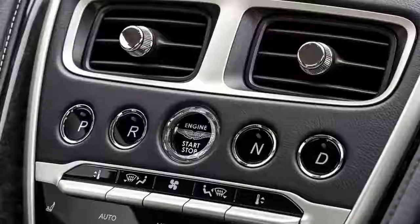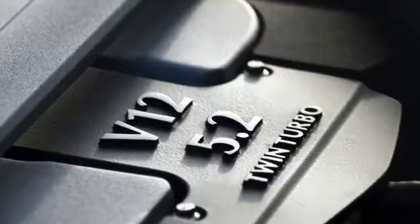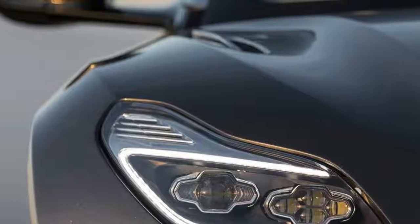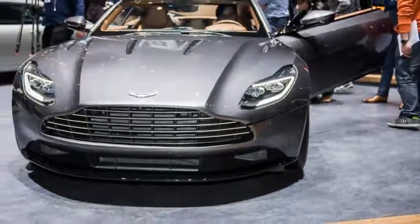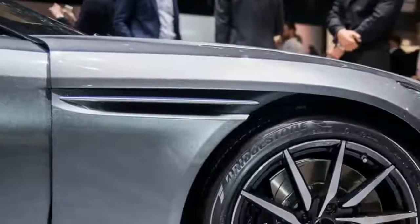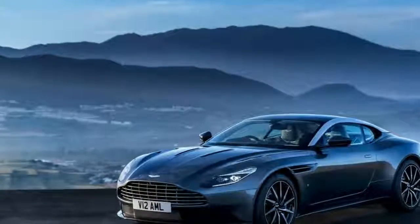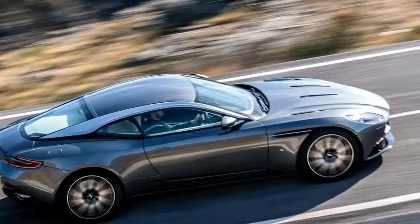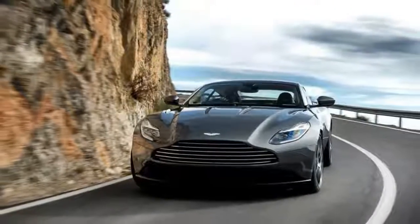The first Aston Martin product to benefit from these new features has just been unveiled at the 2016 Geneva Motor Show. It goes by the name DB11 and replaces the already iconic DB9. Set to arrive in showrooms for the 2017 model year, the DB11 introduces Aston Martin's new styling language. Previewed by the DB10 James Bond movie car, the new design brings a sportier and more compact appearance to Aston Martin's grand tourer, while still relying on the classic features that made this brand famous in the 1960s.